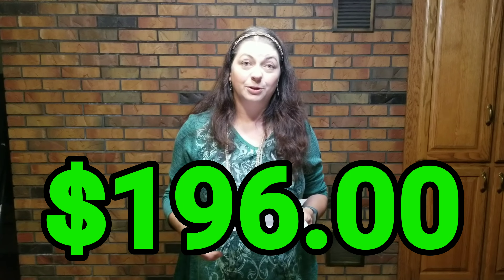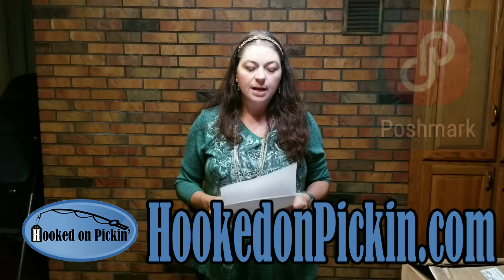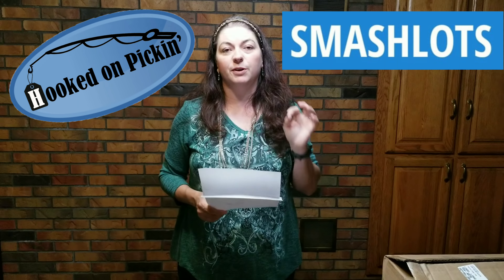I'm really excited about the quality — everything is new with tags. Love Smashlots. Definitely look for some of these items on my Poshmark store; check the link down in the description. Check out my HookedOnPickin.com store as well. They're also running a giveaway — Smashlots is. I'll put the link in the description, but they're going to give away a box similar to this. I don't get anything for it, but I do like the quality of the stuff from Smashlots — very high-end.